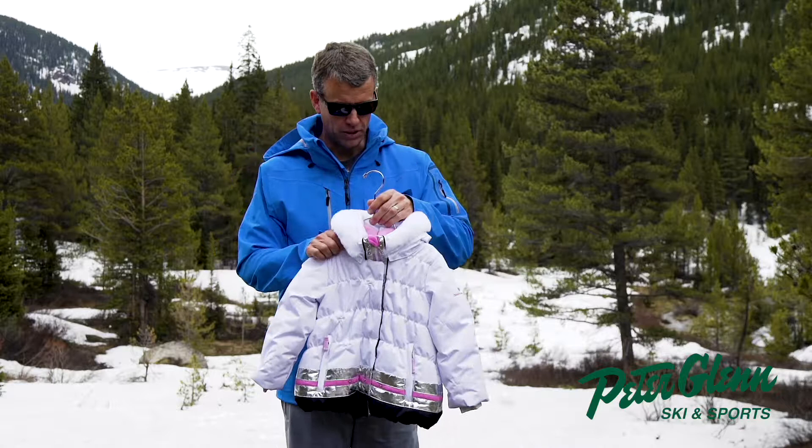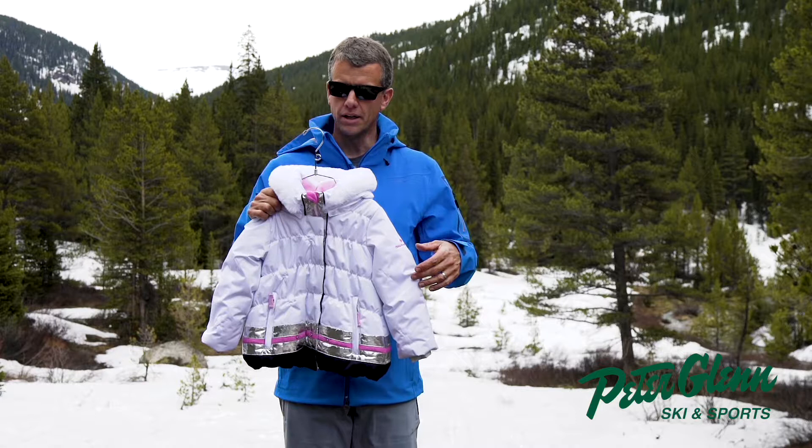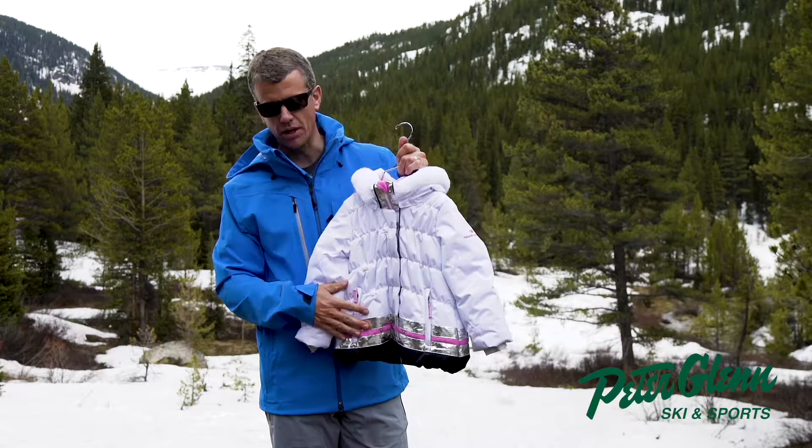We want to make sure their day is happy so they want to come out the following day. On the interior we have a pass pocket which is nice and secure so they can scan their way right onto the lift, and there's also a powder skirt that's adjustable.